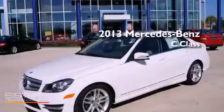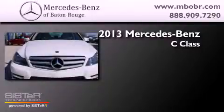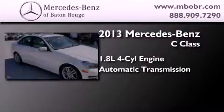This is a brand-new 2013 Mercedes-Benz C-Class. It features a 1.8-liter four-cylinder engine and an automatic transmission.